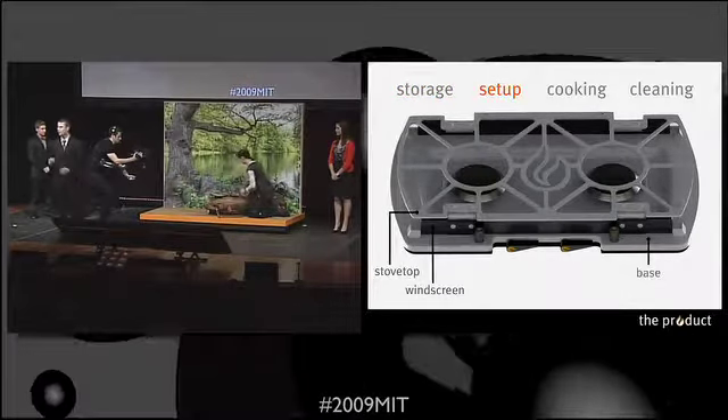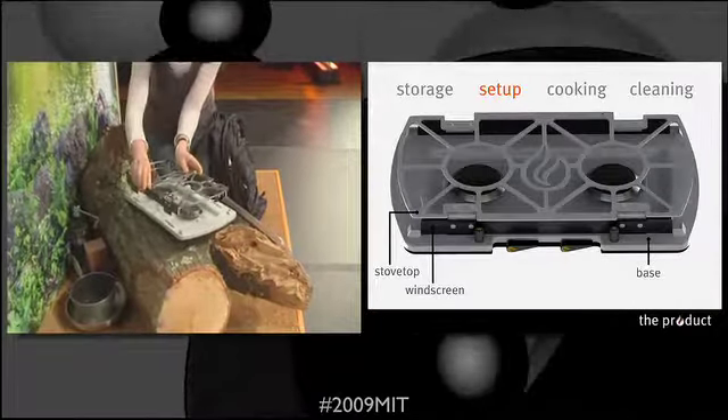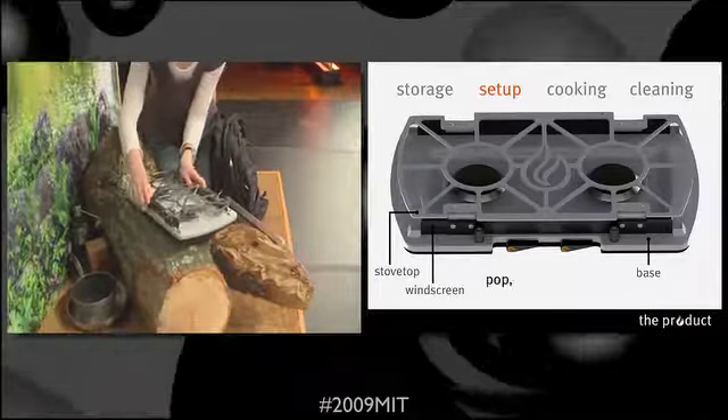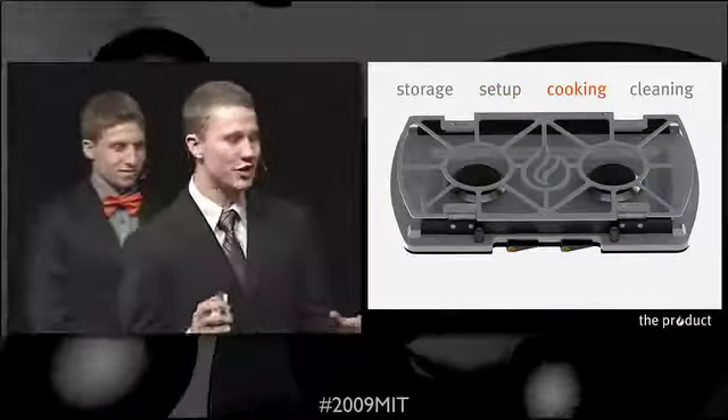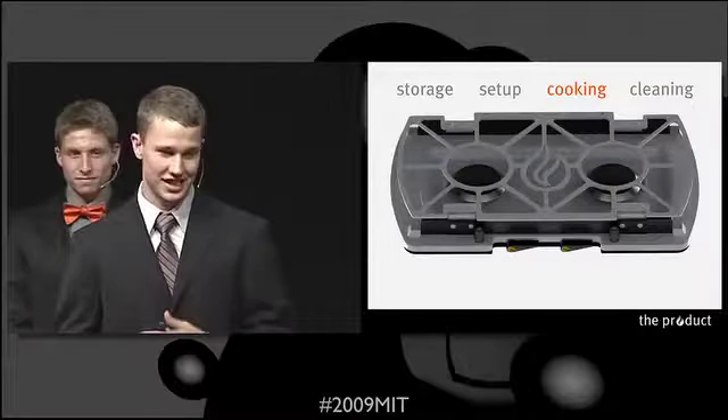Setup is then quick and easy. The user pops up the stove top, locks in the wind screen, and drops it back into the base. Furno's stove top can easily accommodate two large pots, or one pot plus a skillet.